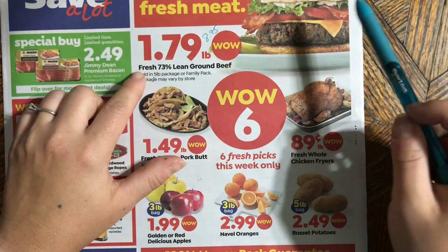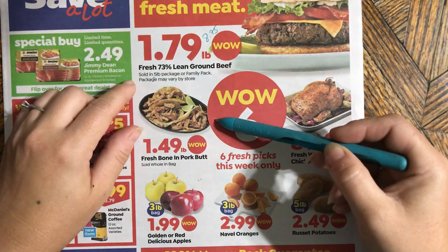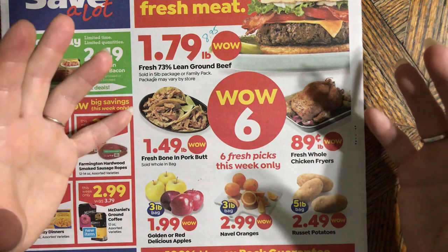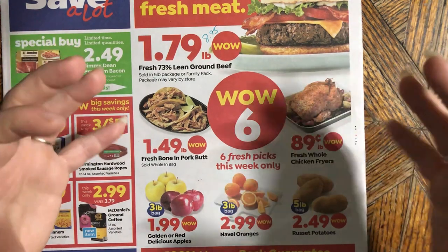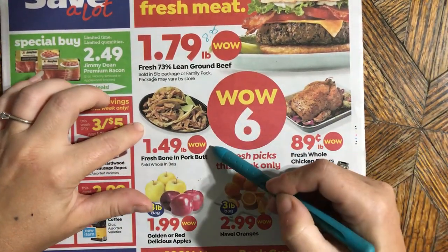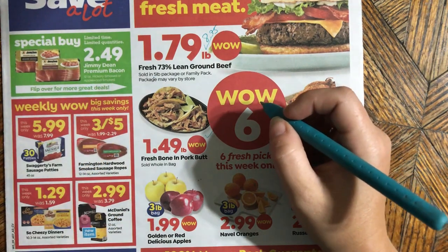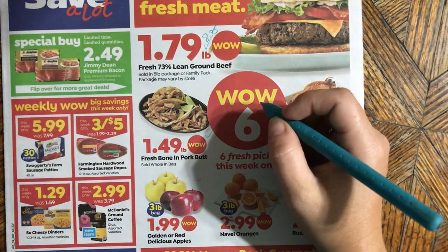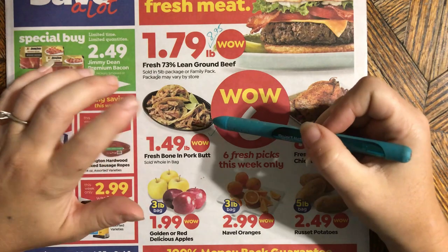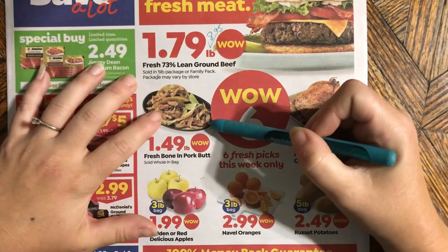Pork butt is $1.49 — that is not bad at all. These come in a big plastic sealed bag, not on a tray or in a chub. That's a good, acceptably good price. They have like a taco-y picture here — any type of shredded meat, this is great for. For things like burritos it's extra fancy and extra cheap.